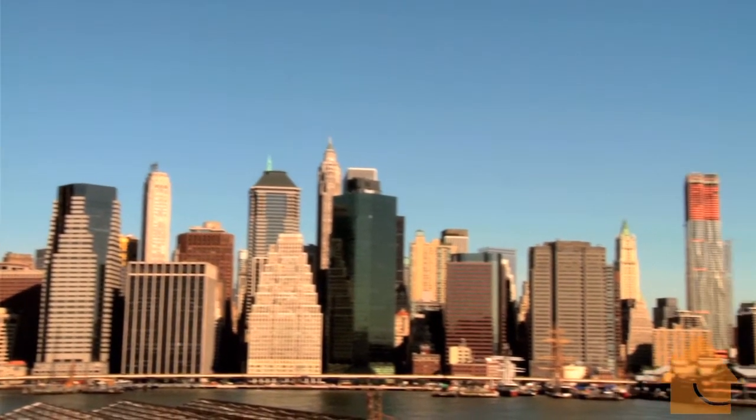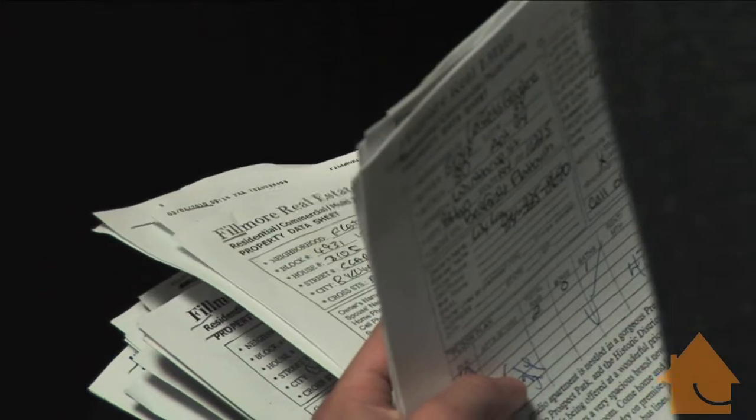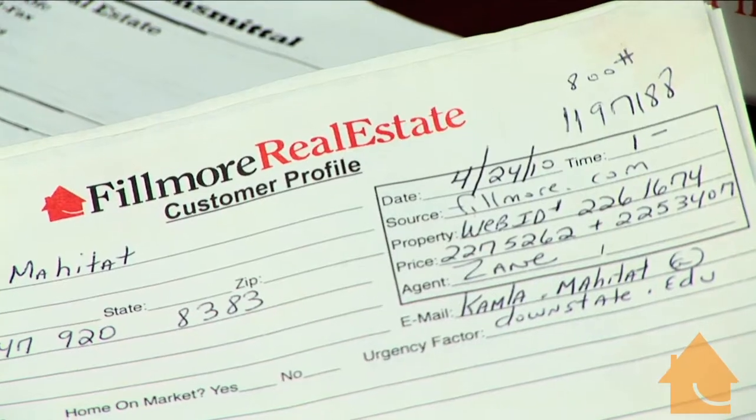Fillmore is the largest real estate company in Brooklyn. We have 450 agents. We've been around since 1966. And there's got to be a reason why more people have sold their home with Fillmore Real Estate than anybody else.